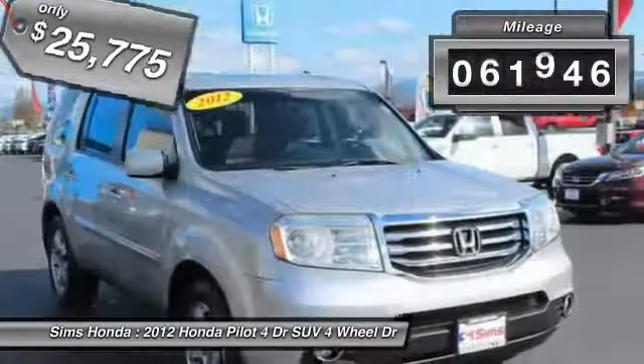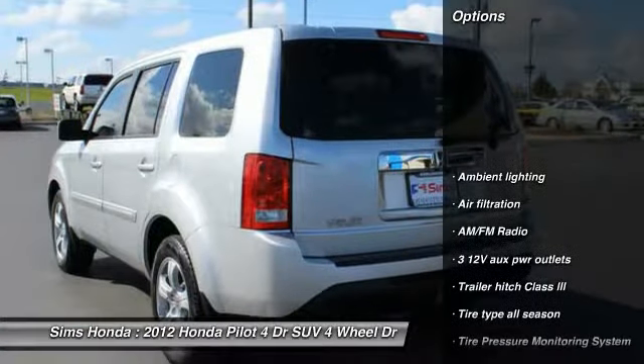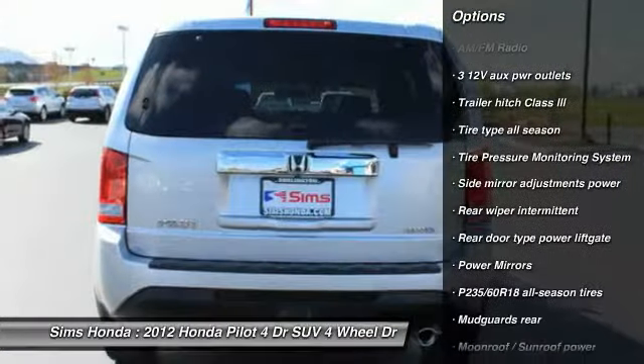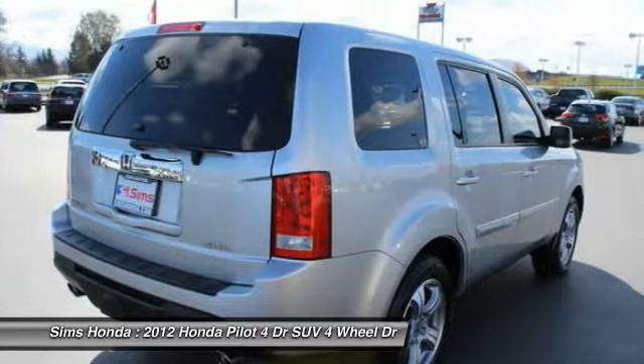This vehicle has less than 65,000 miles. Here are some of this vehicle's great options: four-wheel drive, Bluetooth, air conditioning, HomeLink garage door opener, adjustable steering wheel, cruise control, premium sound system, and climate control.